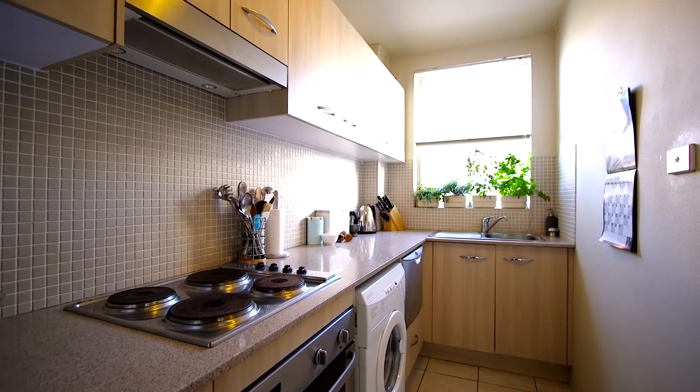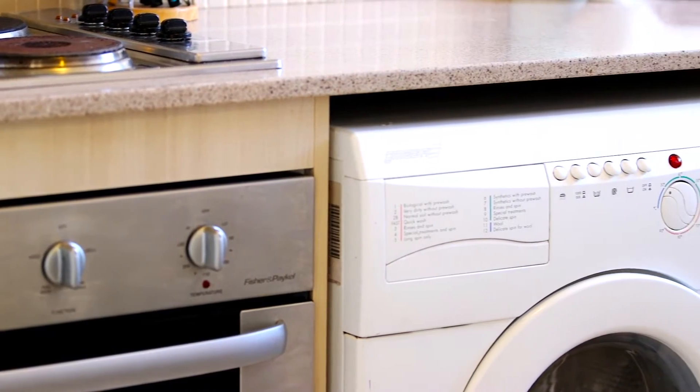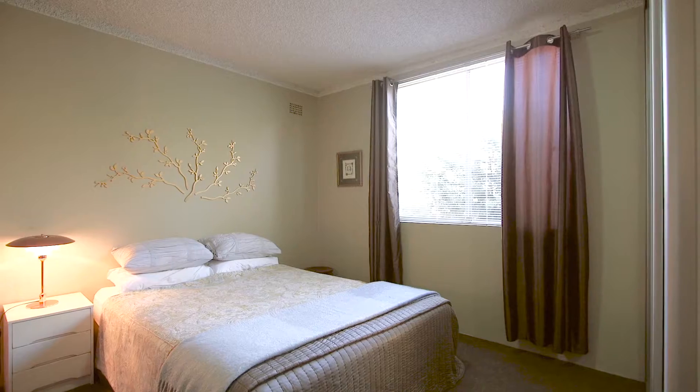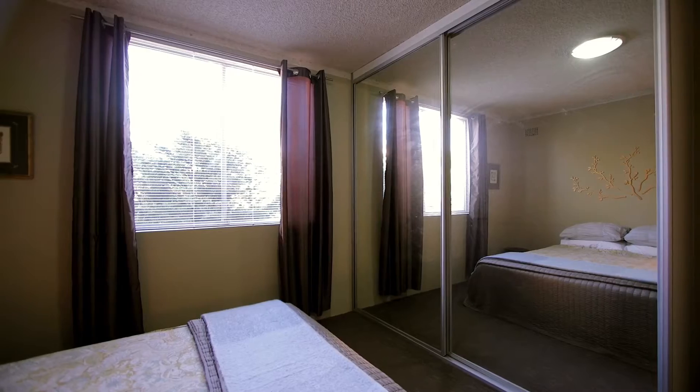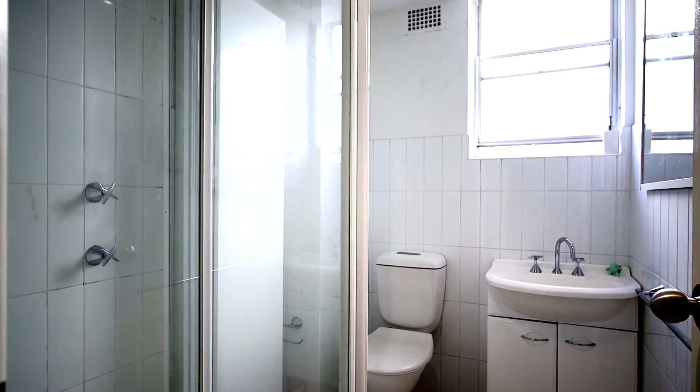Updated not too long ago, the neat and tidy kitchen features a stone bench top, dishwasher and integrated laundry. There is a generous double bedroom with built-in wardrobes and a leafy outlook. Off the hallway there's a lovely white bathroom.